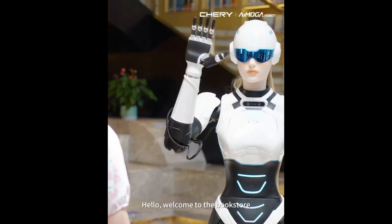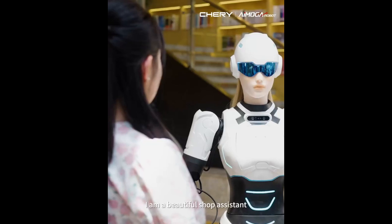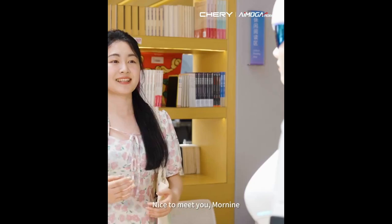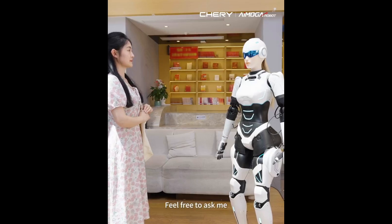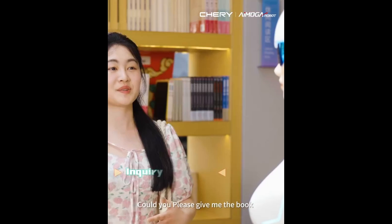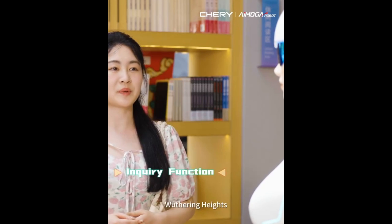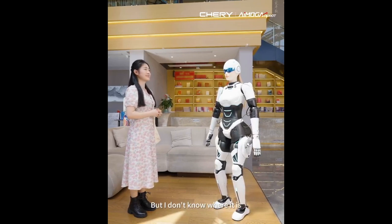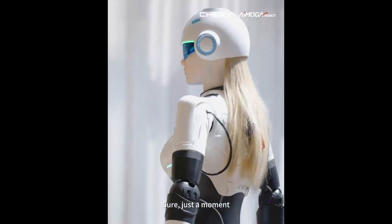Beyond its initial role as a consultant at dealerships, Mornin is set to evolve into a multifunctional assistant capable of autonomous navigation and visual recognition. This expansion of capabilities will allow Mornin to guide visitors within premises and perform various tasks independently, such as assisting with food preparation and participating in children's education.